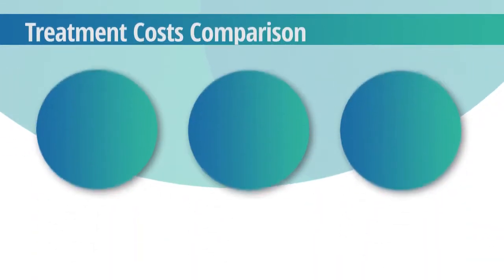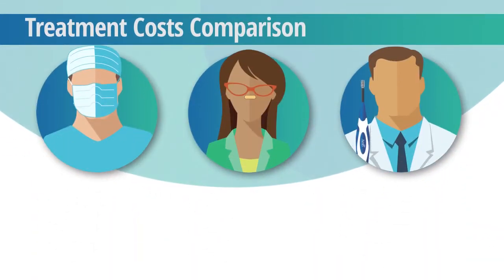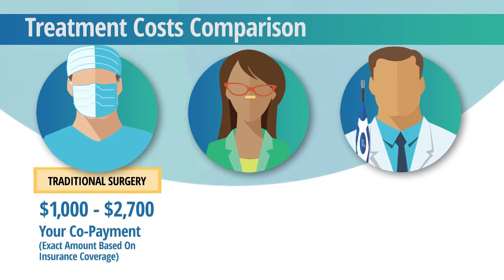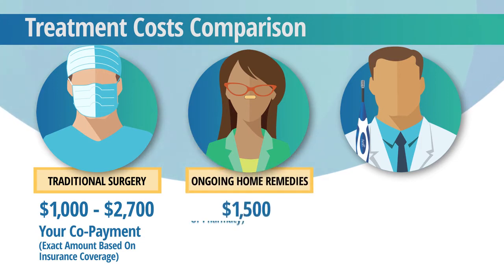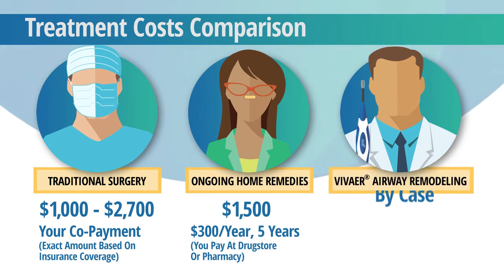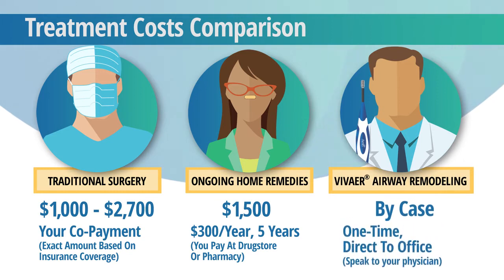The treatments reviewed so far vary in cost. Traditional surgery typically requires a co-payment between $1,000 and $2,700 and may require multiple surgeries. Ongoing home remedies may cost over $300 a year out of pocket over the course of five years, but may continue for many more years. Many times, VivAir nasal airway remodeling will be a more cost-effective option. Speak to your physician for specifics, as every person's situation is different depending on deductibles.